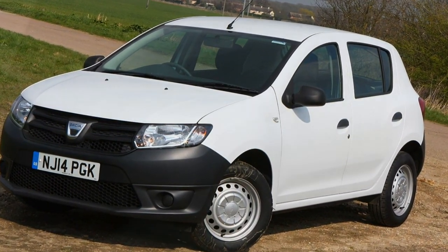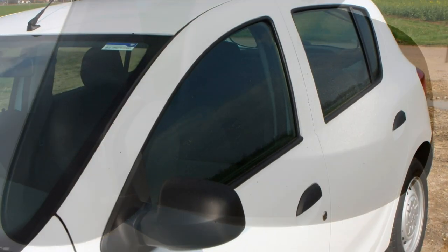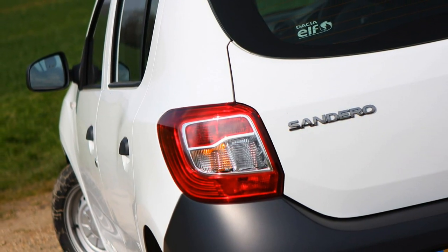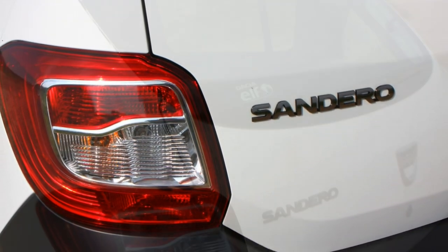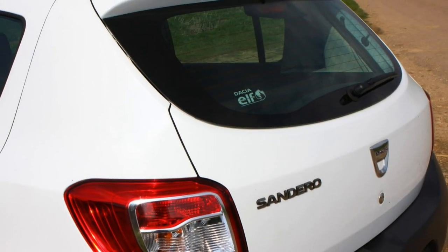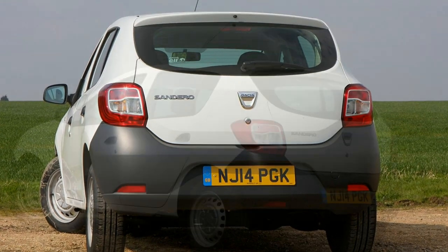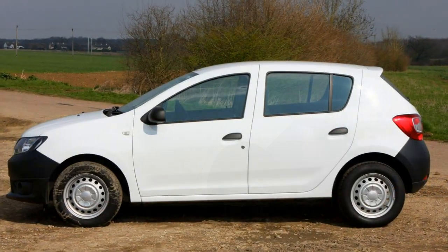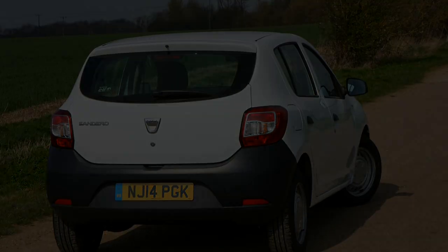Parker's recommends the three-cylinder model as the pick of the bunch in Laureate specification. It lacks the character of other three-cylinder engines, but it does make sense if you are going to use the Sandero largely around town. Combined fuel economy is claimed at 54.3 miles per gallon while CO2 emissions are 116g/km. Read the full Dacia Sandero review to see what this budget brand has to offer.